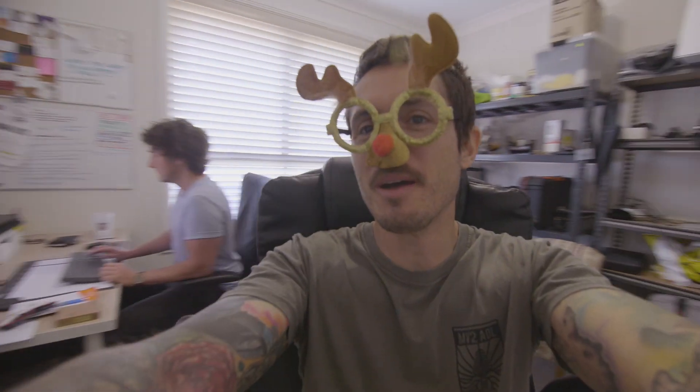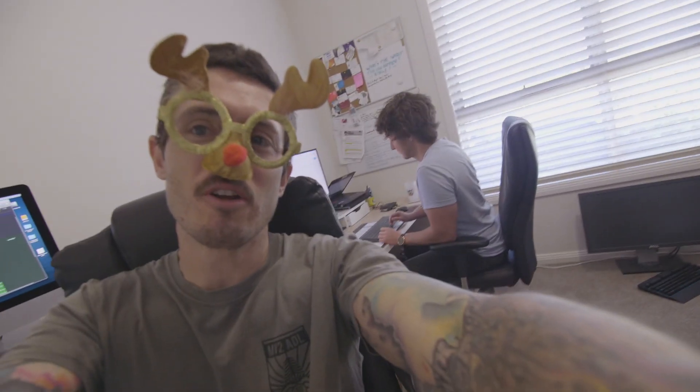Welcome, DPs from around the world! Brad here from Ahoy. We are back here at Ahoy HQ today.